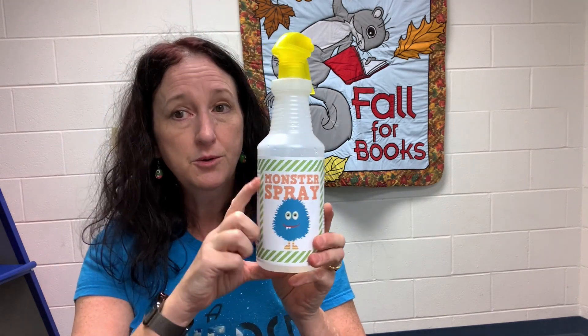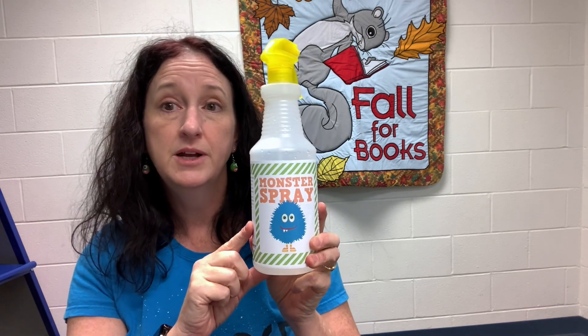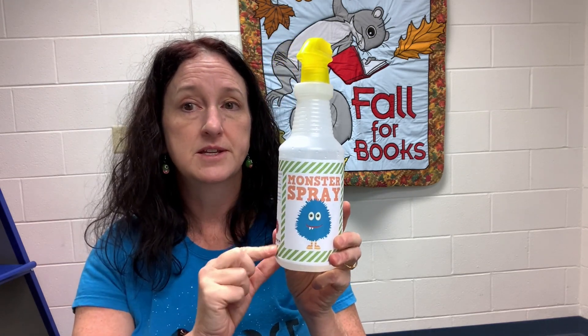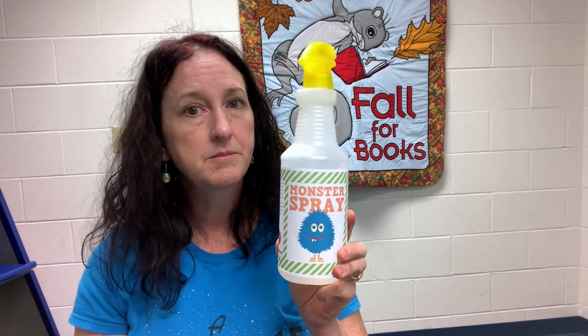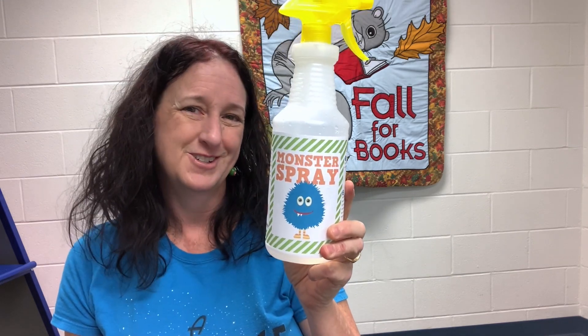If you would like some monster spray for your house, just talk to your grown-up and you'll see where to get this label and the spray, right on the directions with our storytime video. You probably don't have monsters in your house, but just in case, there's monster spray! Thanks for listening to storytime — we'll be back next week with stories of giants and dragons and all kinds of wonderful things. From Miss Debbie, bye for now!